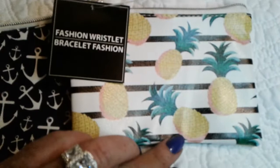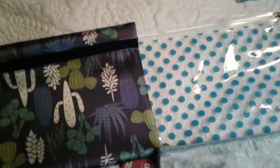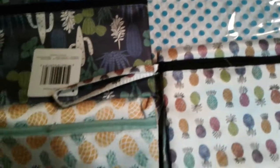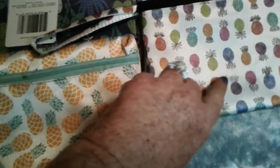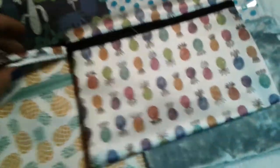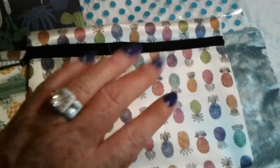Next item is these little cutie patooties — the little wristlets in nautical and pineapple. The pineapple has that vinyl feel to it. I also picked up these prints — love the satin one, it's one of my favorites — then I have two pineapples. What I do with these is use them as little clutches rather than makeup bags. I just got a top in the mail that's going to match one perfectly. I throw my basics in — a lip gloss, my phone, my cards — and I'm out the door.